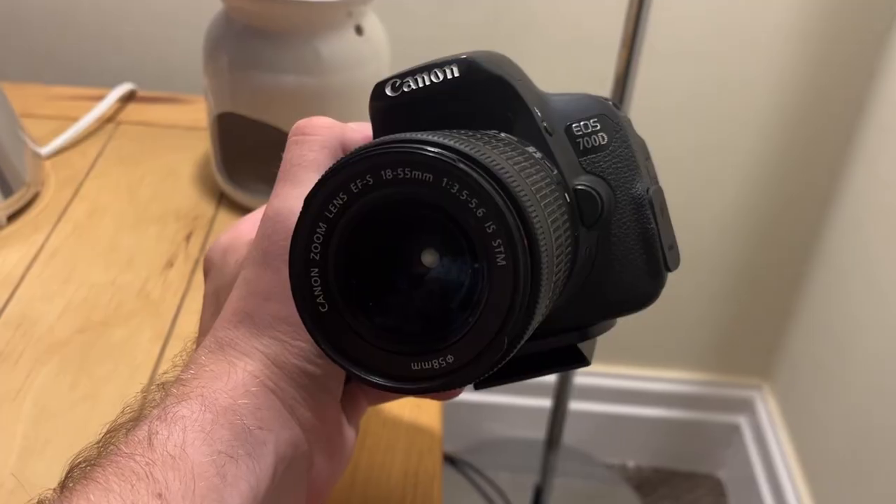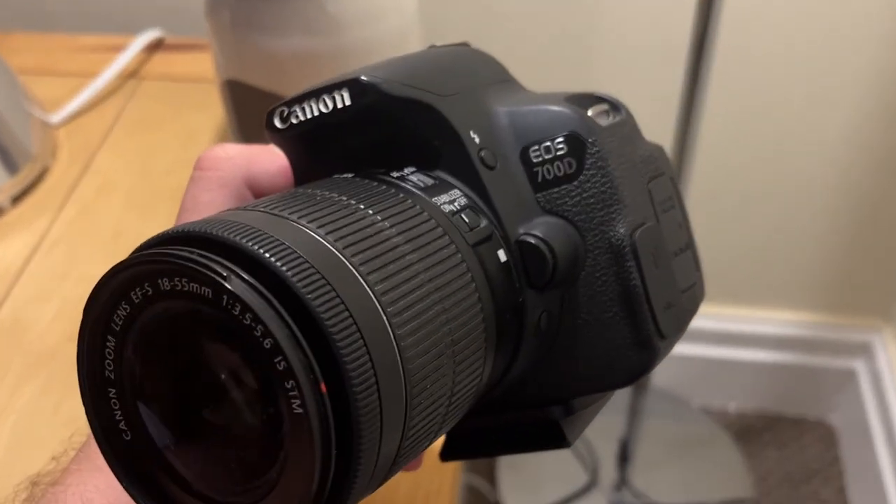When I first started YouTube five years ago, this is the camera that I started with and I'm not planning on changing it any time soon. If you're looking for a camera and you're just starting YouTube, watch this video. Hi guys, Luke here. So when I started YouTube five years ago, I started filming with a Canon 700D and I've been using it ever since.